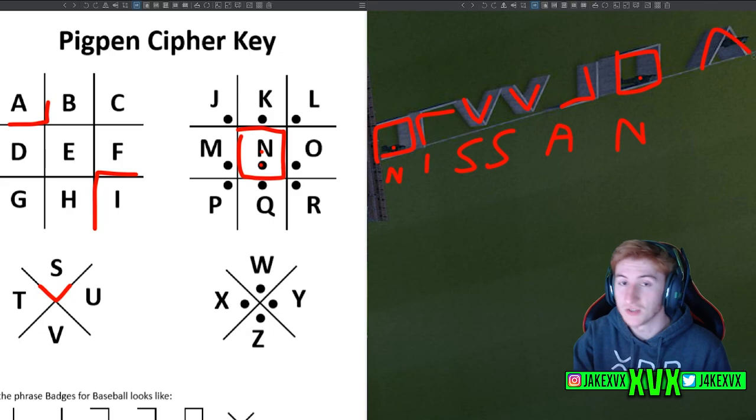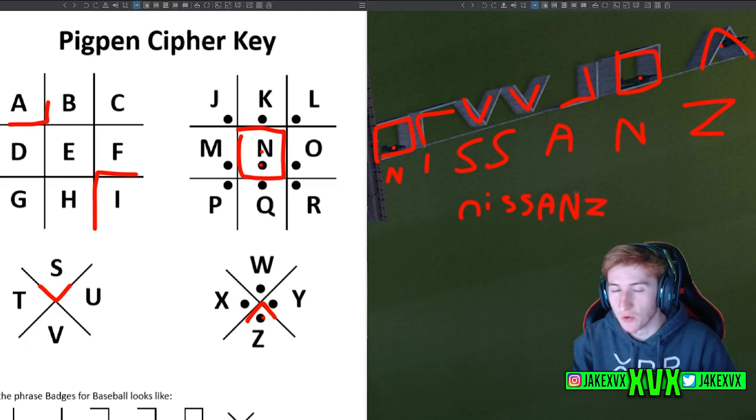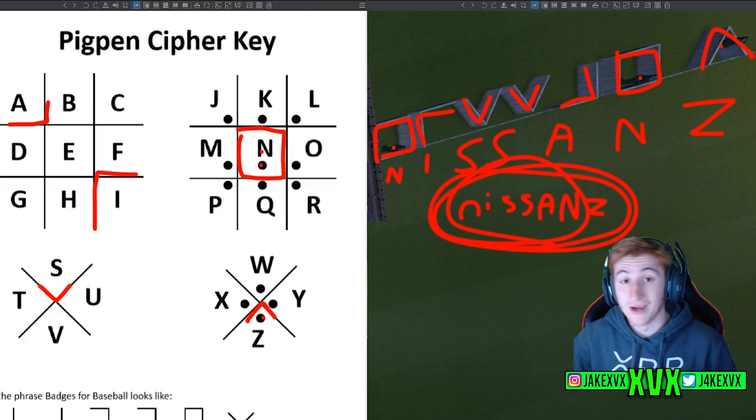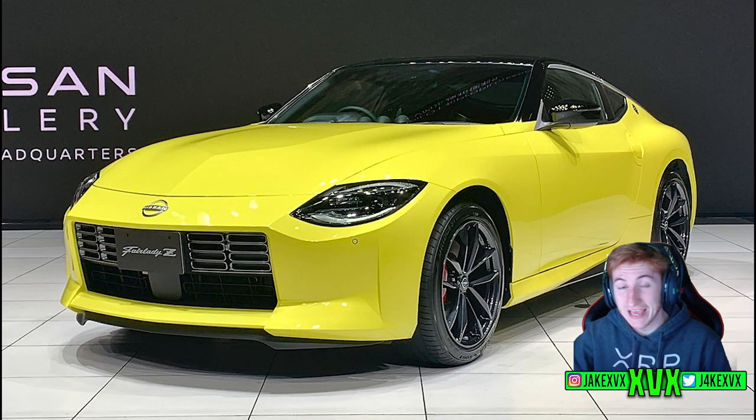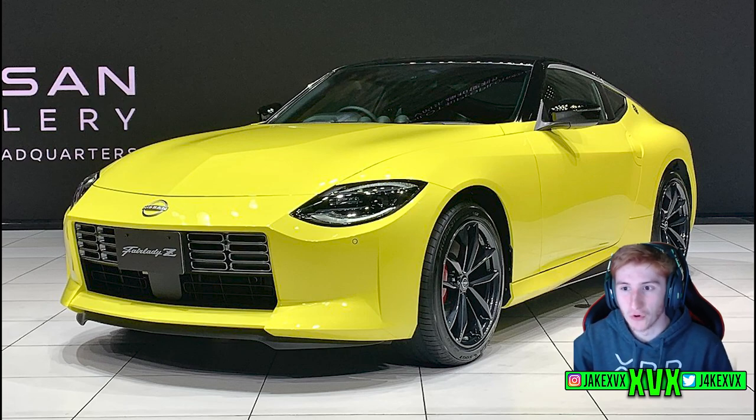If you complete all the other letters, the right-hand section creates the words 'Nissan Zed.' Now, there are quite a lot of Nissan Zeds — the 350Z, the 370Z — but the one that stands out and everybody wants in the game is the Nissan 400Z. Is this finally coming to the game? I can't think of any other Zed it would be other than the Nissan 400Z, so that is what the right-hand section says.